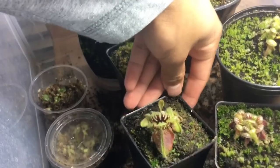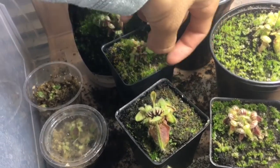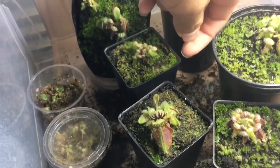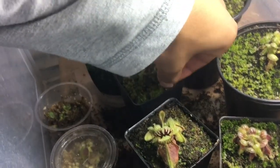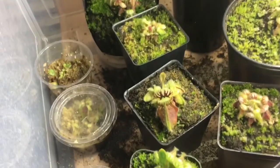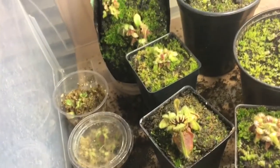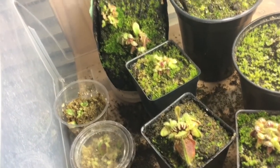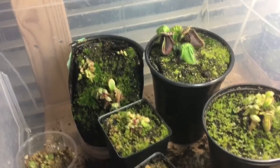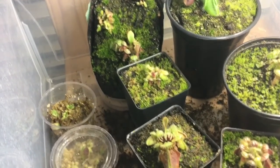Hello YouTube! This is my 200 subscribers special — thank you all for the support. I'll be doing a native carnivorous plant hunt for you guys, so stay tuned. I've never seen any native carnivorous plants, so I'm quite excited. It's nighttime now and we'll leave tomorrow morning. I'm currently in Alberta and I'll be going to British Columbia to look for carnivorous plants and film my adventure.